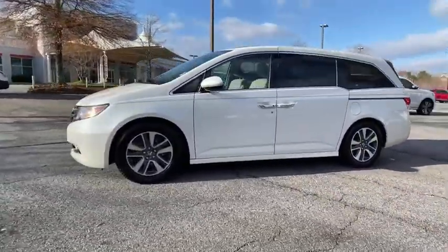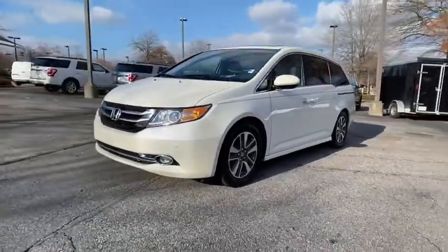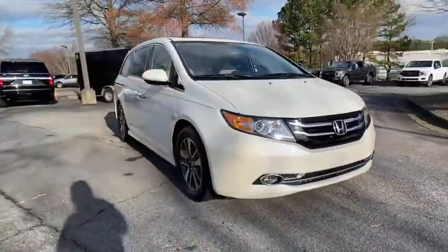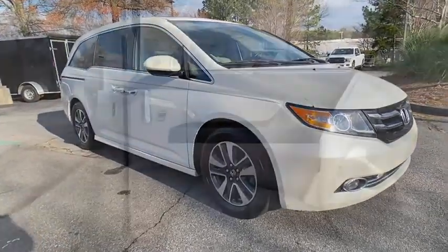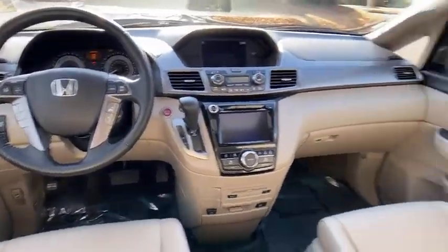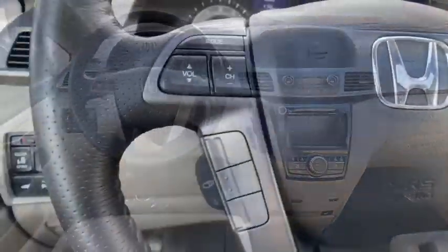This vehicle has less than 75,000 miles. Here are some of this vehicle's great options: power passenger seat, traction control, navigation system, dual airbags, leather-wrapped steering wheel, alloy wheels, power steering, four-wheel disc brakes, fog lights, security system.